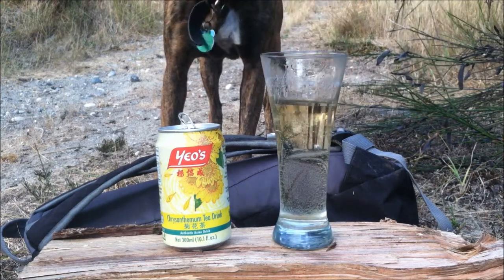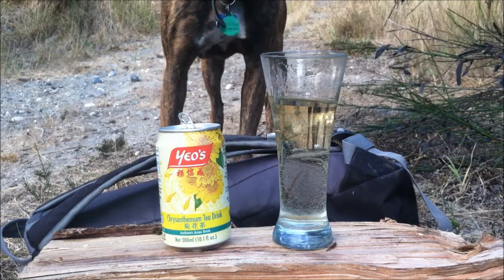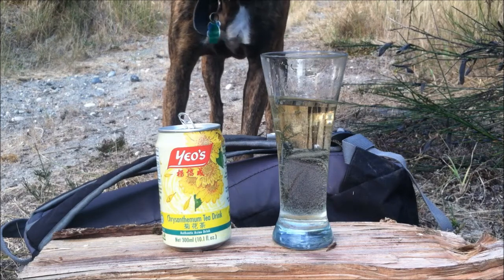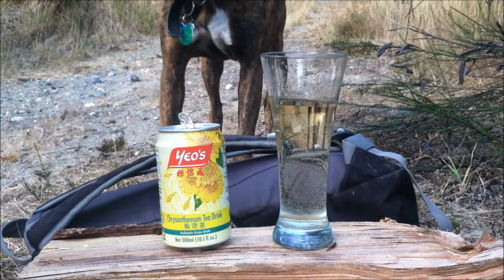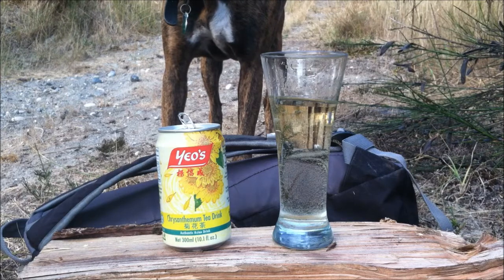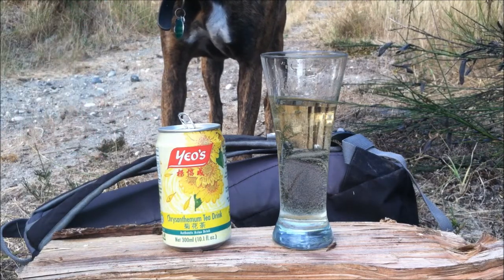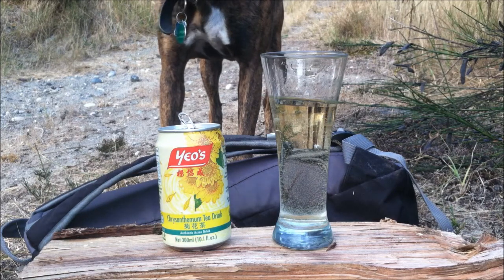It's basically a chrysanthemum tea — a very pretty, light tea flavor with a light sweetness from the cane sugar. That's exactly what it is. It goes down so smooth and easy, really thirst-quenching. I love it. I could drink this all day. What better way than drinking tea made from a flower — so natural, so tasty.